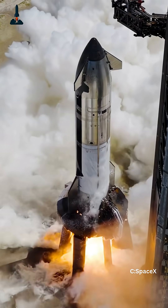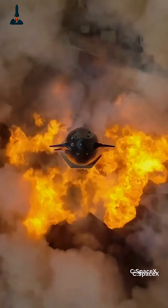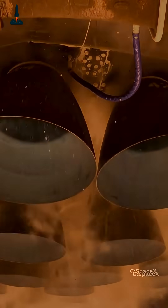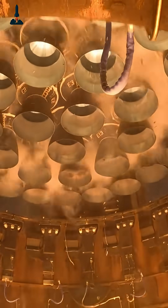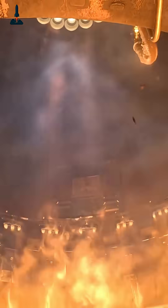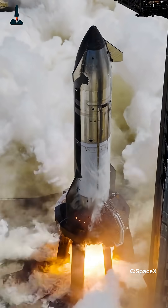Raptor isn't a normal rocket engine — it's a full-flow staged combustion monster. That means both the fuel and the oxidizer are pre-burned before hitting the main chamber. It's the most efficient rocket cycle ever built, but it runs hotter and harder than anything before it. We're talking 330 bar of pressure and exhaust temperatures over 3,000 degrees Celsius. One wrong oscillation and the whole thing can literally vaporize itself. Early Raptors did exactly that — they melted, leaked, even tore apart mid-burn.